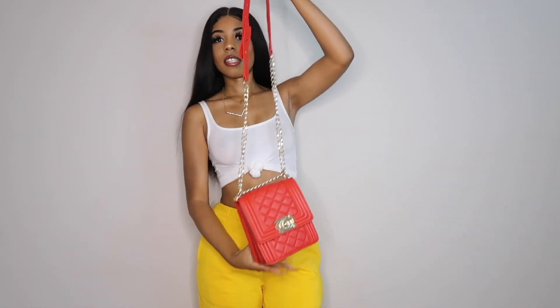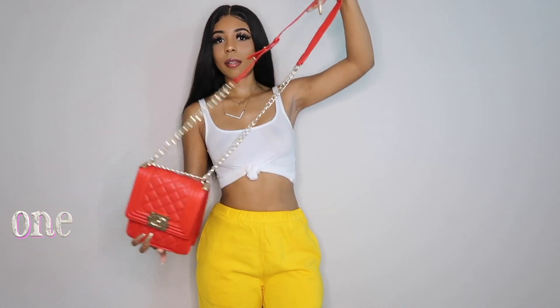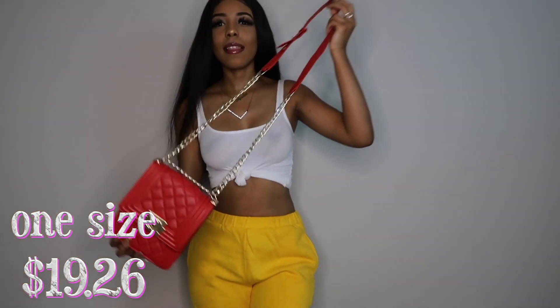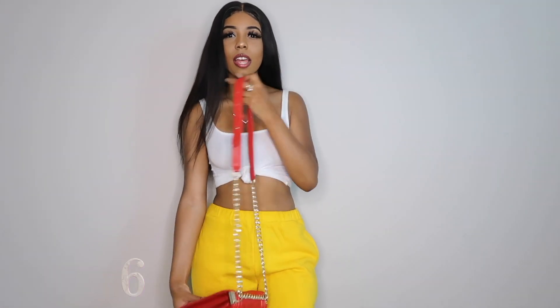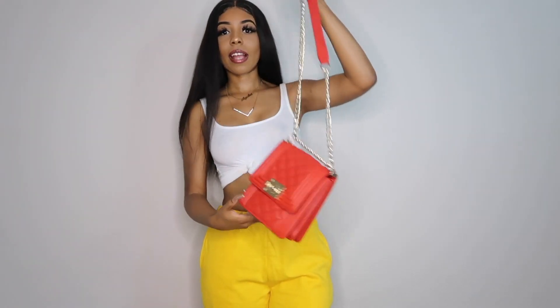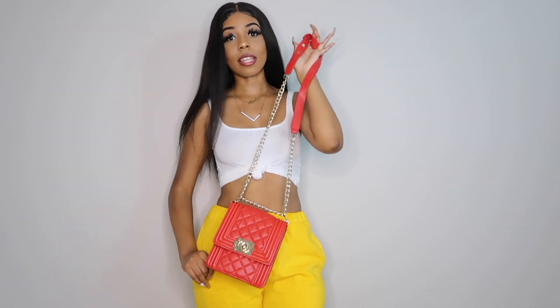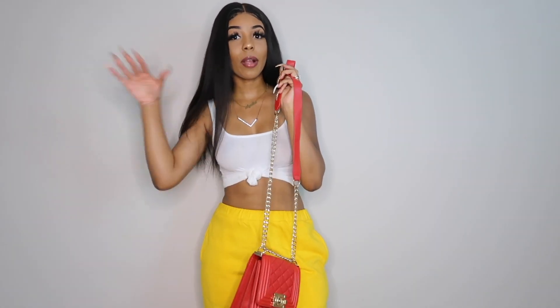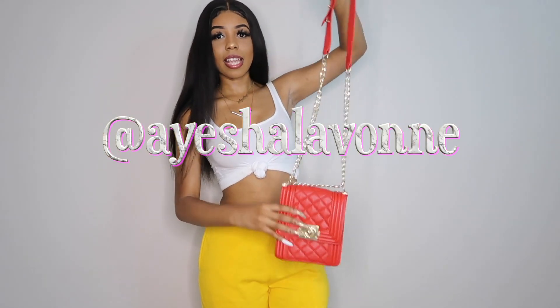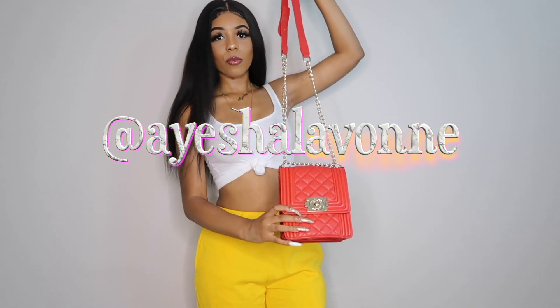The next item is this same purse but red. The gold is a little lighter — it's more of a white gold, like a light gold, compared to the last one which was more of a yellowy gold. This one's really cute. I actually wore this already and took a picture with it on my Instagram. Make sure you follow my Instagram at Aja LaVon so you can see all the looks, period.